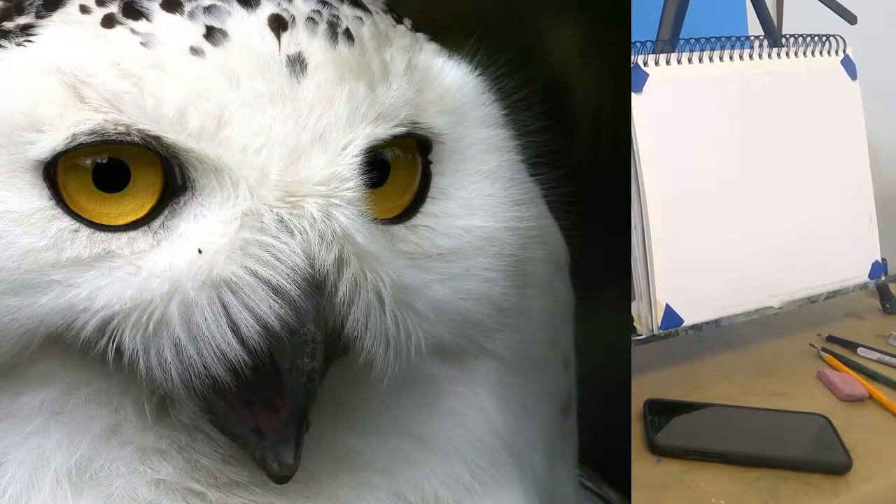This guy's eyes are gorgeous. Owls are fun — it's like their whole face is just lots of eyes.